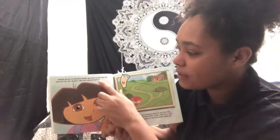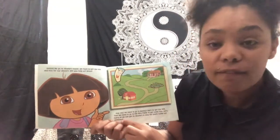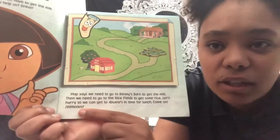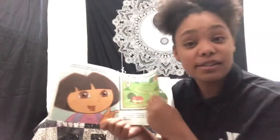Here Dora says abuela again — that means grandma. And then here she says vámanos. Can we all say vámanos together? Vámanos. Good job. Vámanos means let's go, because she's saying let's go get our items to go to grandma's house.